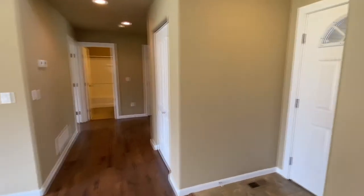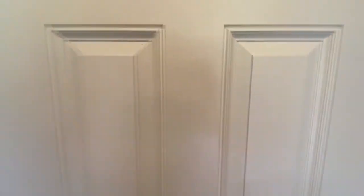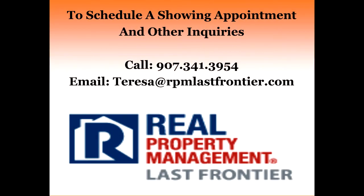This does conclude the tour. If you're interested, please give the RPM leasing team a call — I've got plenty of space for you. Thank you.